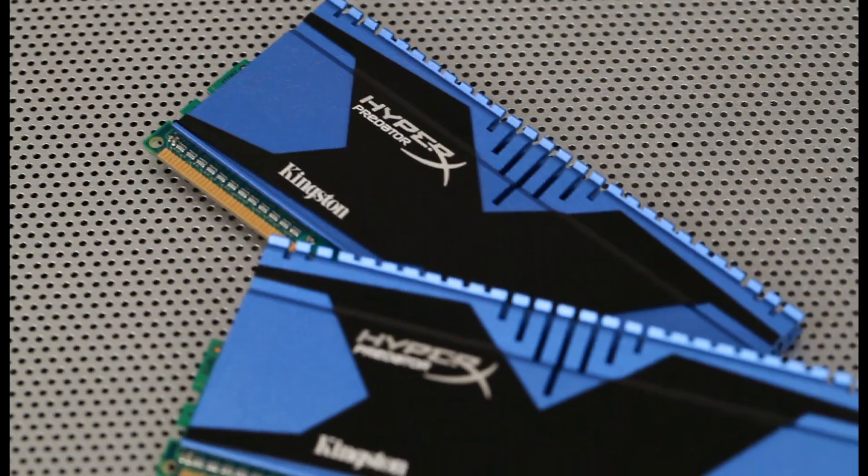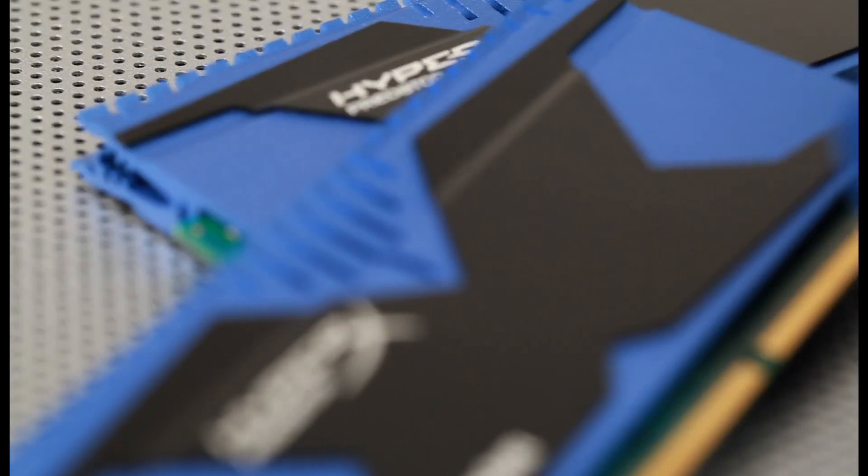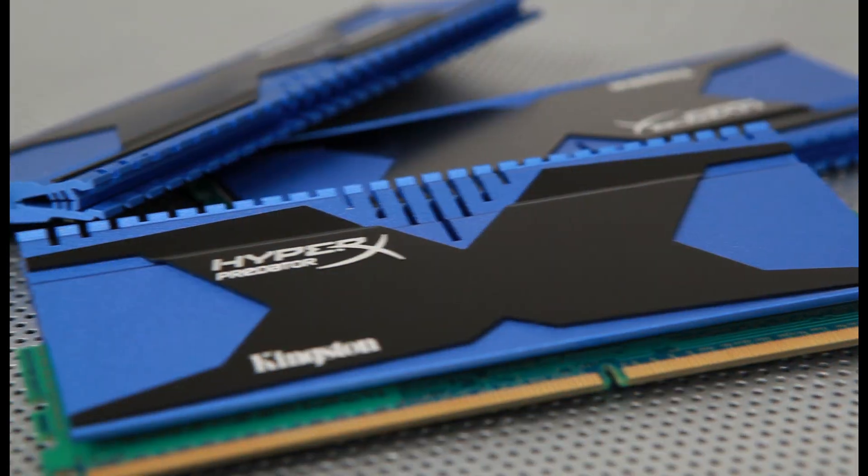This memory is Intel XMP ready and ready for some serious competition, in three distinct products with best-in-class components to put you at the top of your game. The Predator module leads the pack with frequencies up to 2666 megahertz, and a new heat spreader for greater heat dissipation. Users may experience motion sickness or complete disorientation from its extreme speeds. Remember, you've been warned.